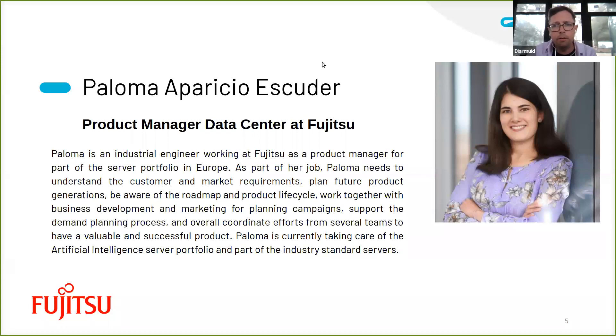Before any further ado, I'd like to introduce Paloma. Paloma, welcome. Thank you, Dermot, for inviting me and for giving me this opportunity to present Fujitsu. We've known each other for around about a year and a half. You haven't always worked at Fujitsu — from what I understand, it's been one of your first jobs straight out of university where you studied industrial engineering.